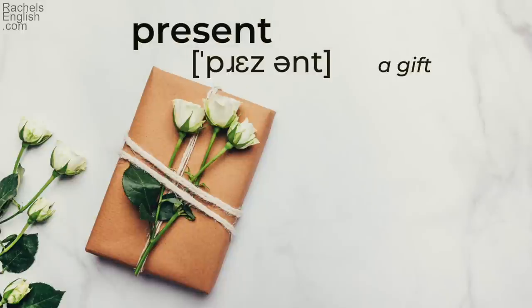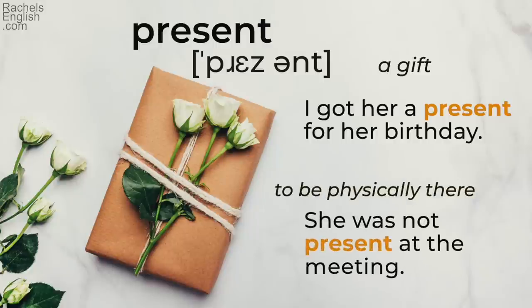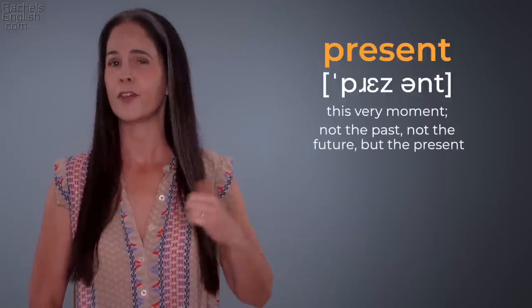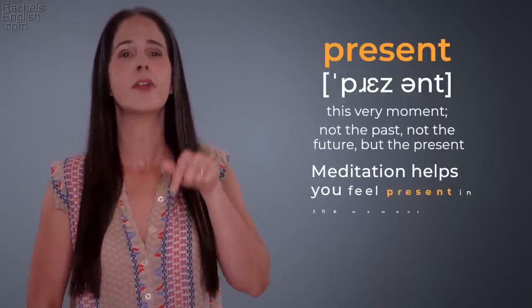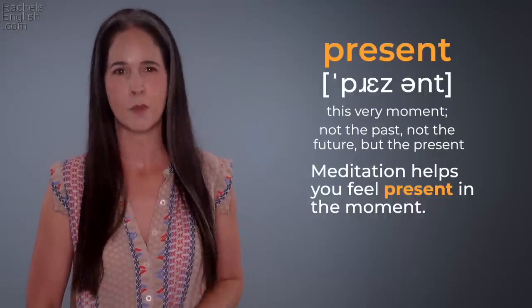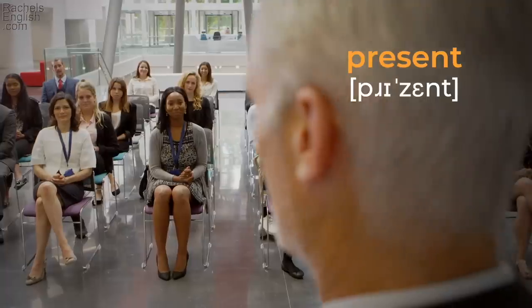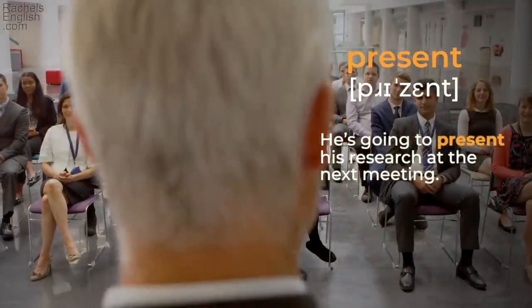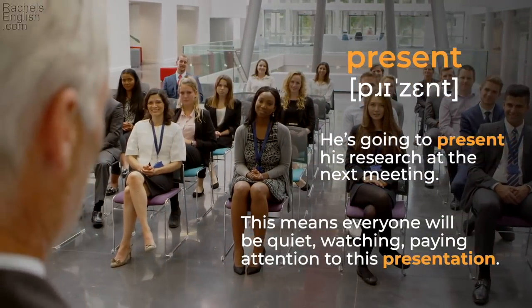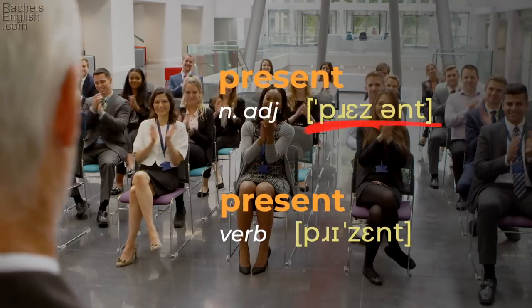'Present' — a gift. 'I got her a present for her birthday.' Or to be physically there: 'She was not present at the meeting.' It also means this very moment — not the past, not the future, but the present. 'Meditation helps you feel present in the moment.' But we also have 'present' — to formally give something. 'He's going to present his research at the next meeting,' meaning everyone will be quiet, watching, paying attention to this presentation. 'Present' / 'present.'